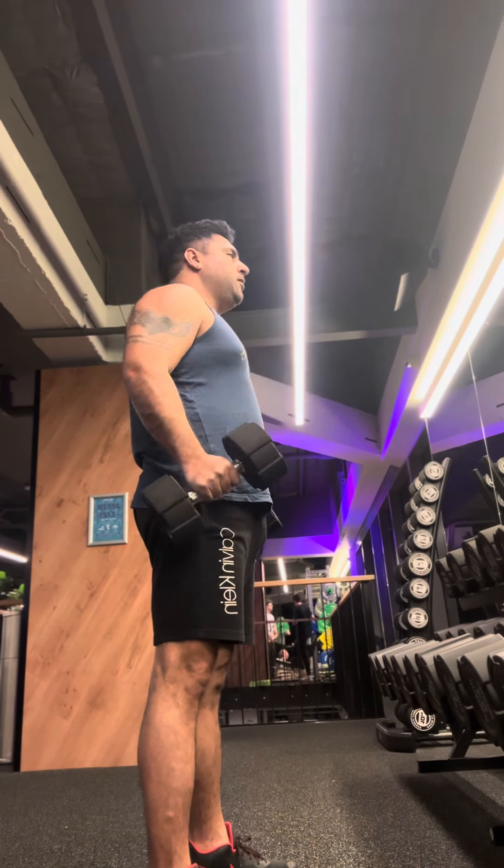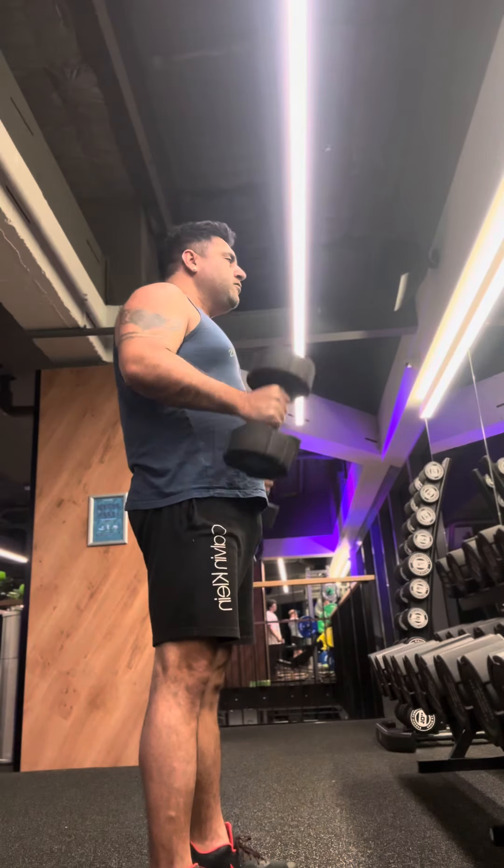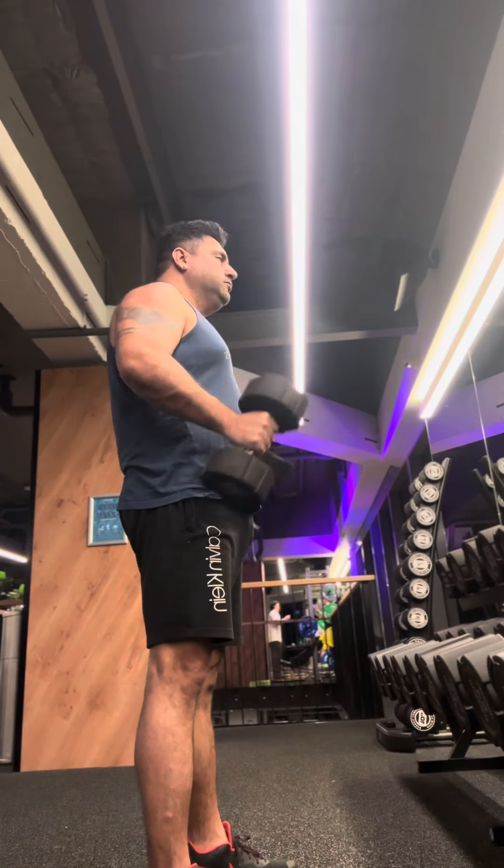Today's day starts with my biceps exercise. I am starting my exercise with hammer curl. This is the best biceps exercise I can always think of.